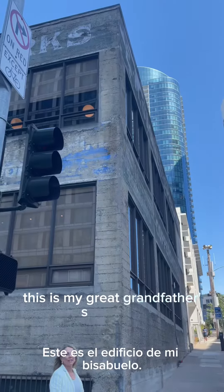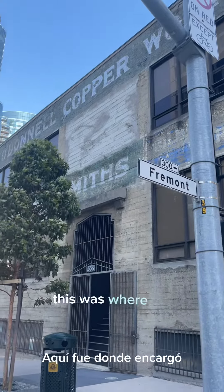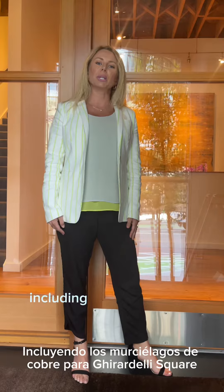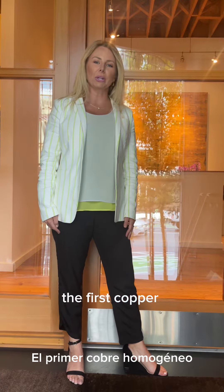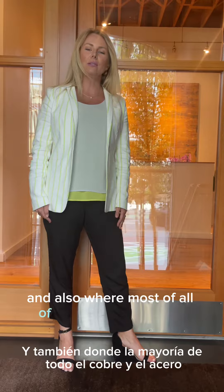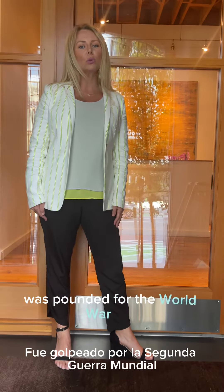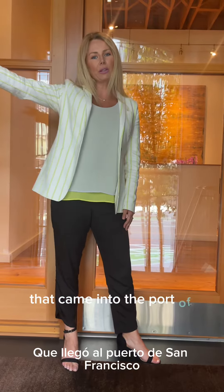This is my great-grandfather's building — it's E.M. O'Donnell Copper Works. This was where he commissioned all of the copper in San Francisco, including the copper vats for Ghirardelli Square, the first copper homogenized milk machine for California, and also where most of the copper and steel was pounded for the World War II fleet baby ships that came into the port of San Francisco.